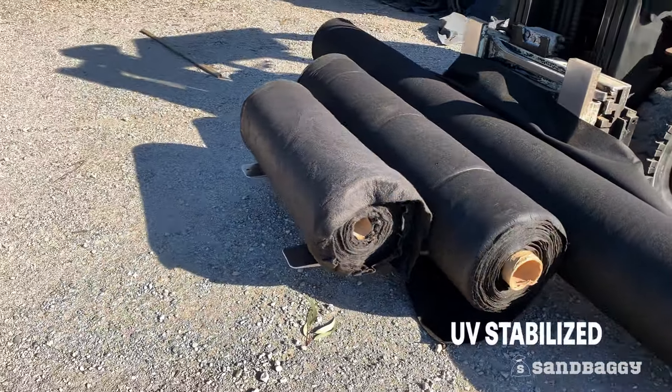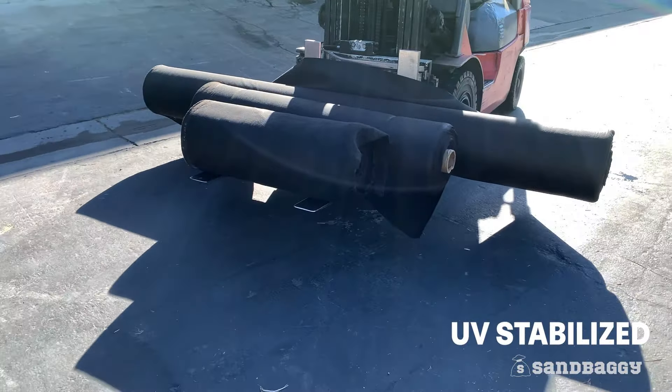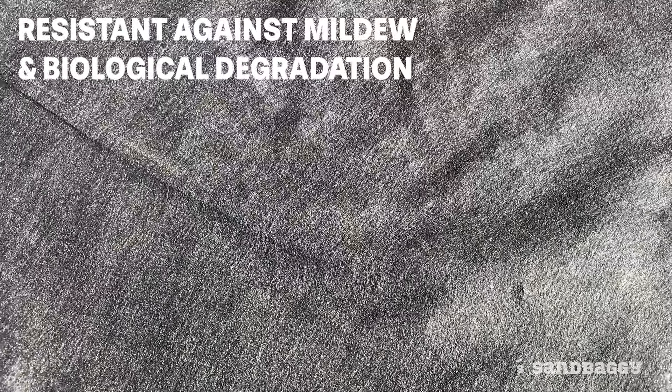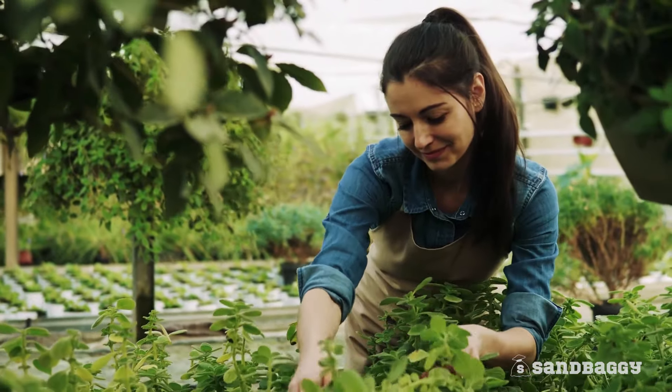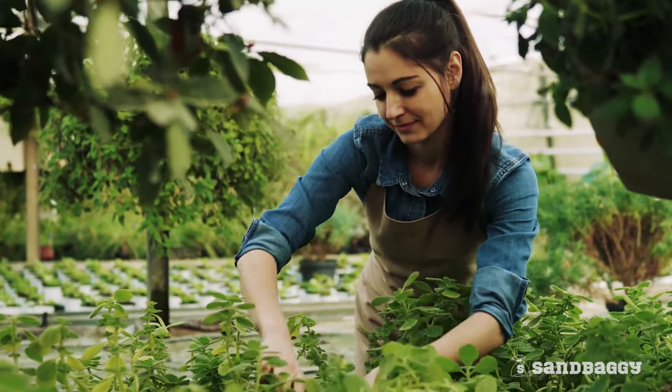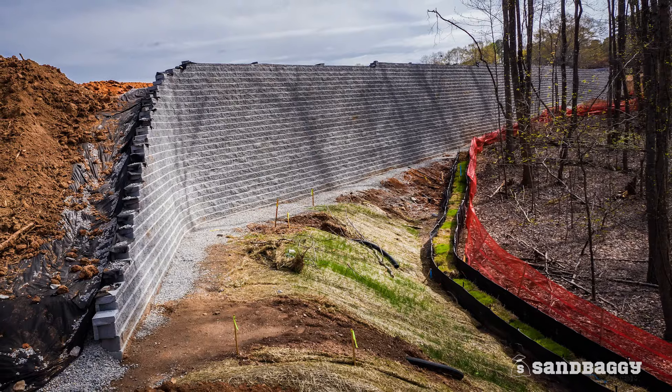The fabric is also UV-stabilized for extended life under the sun and resistant against mildew, biological degradation, and other chemicals. This versatile filter fabric is used for landscaping, drainage, and infrastructure applications.